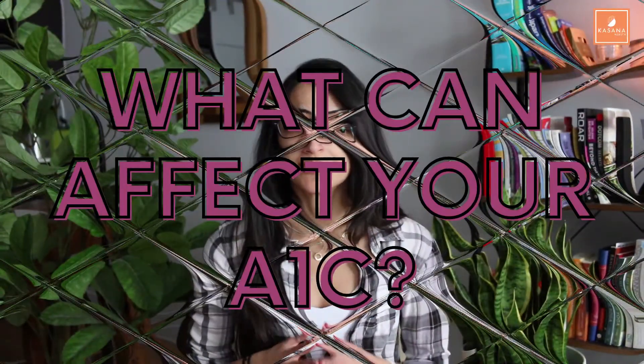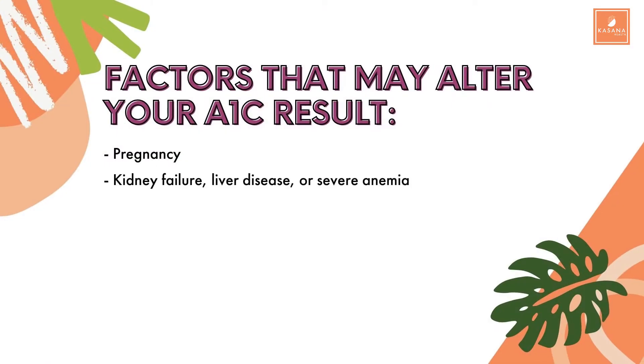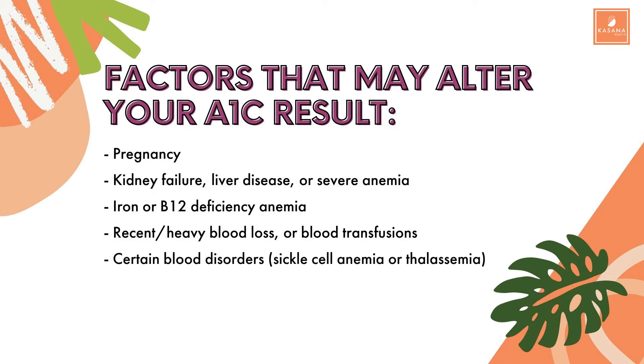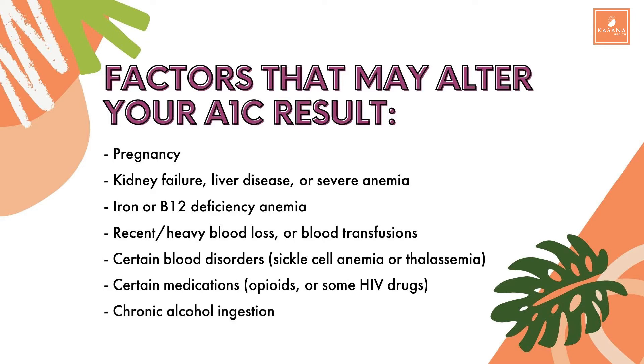What can affect your A1c? There are a few medical conditions that can affect your A1c and make your results less accurate, including: pregnancy, kidney failure, liver disease or severe anemia, iron or B12 deficiency anemia, recent or heavy blood loss or blood transfusions, certain blood disorders like sickle cell anemia or thalassemia, certain medications like opioids and some HIV drugs, and chronic alcohol ingestion. If you fall into any of these categories, don't worry — your doctor will be able to run different tests to either diagnose you or monitor your diabetes.